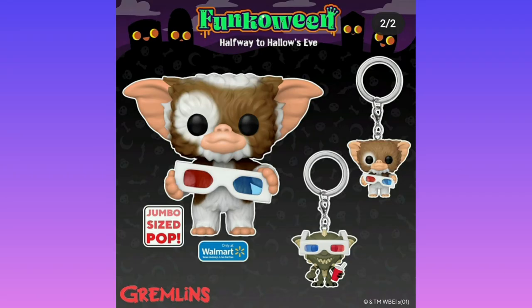We have Gizmo and Spike from Gremlins — they just look really cool. I'm surprised none of these are flocked, and I'm glad they're not because I don't like the feel.